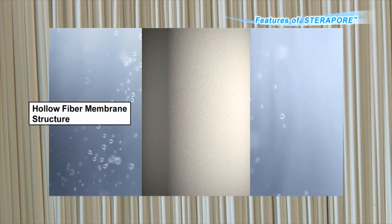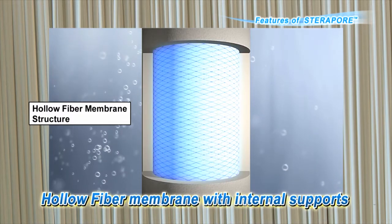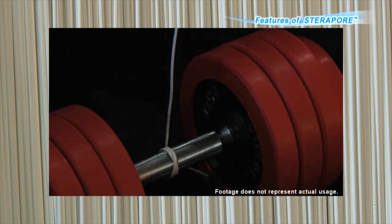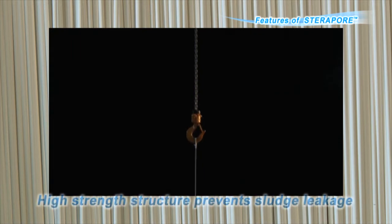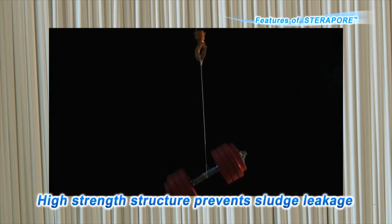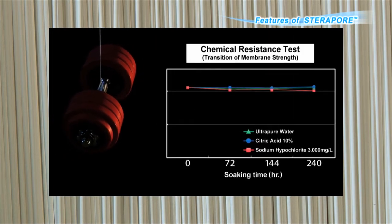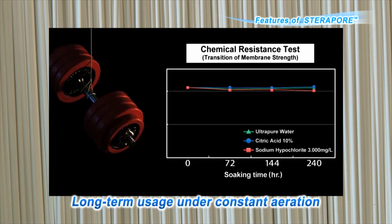First, we will explain the hollow fiber membrane, which is at the heart of Steropore. Mitsubishi Chemical's hollow fiber membrane has adopted a structure with internal supports. Because this structure provides high strength, it can prevent sludge from flowing out to the treated water when unexpected damage or deterioration occurs. In addition to its high strength, it also has an excellent chemical resistance, which allows long-term use under constant aeration.